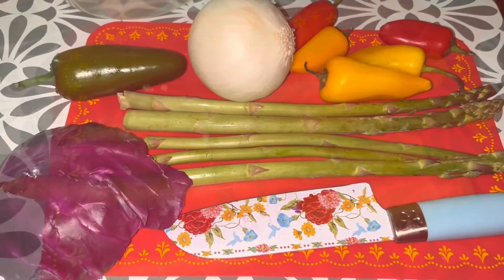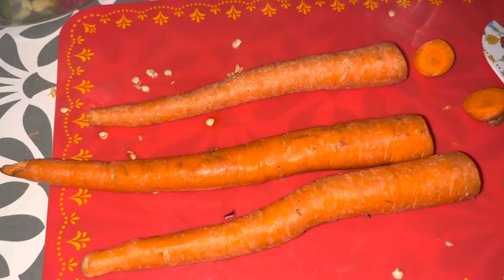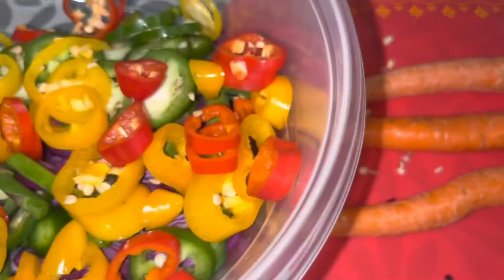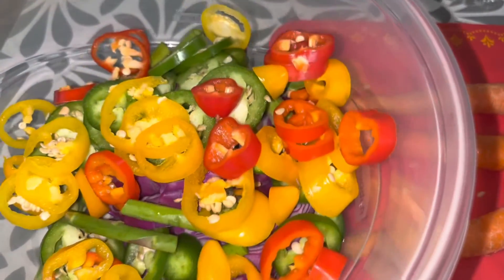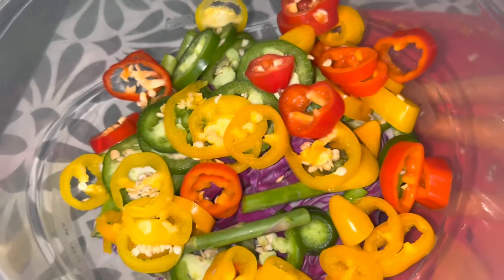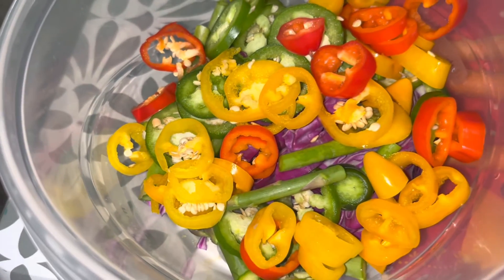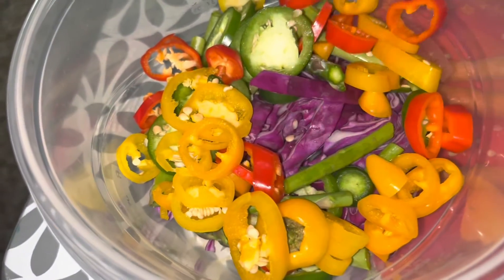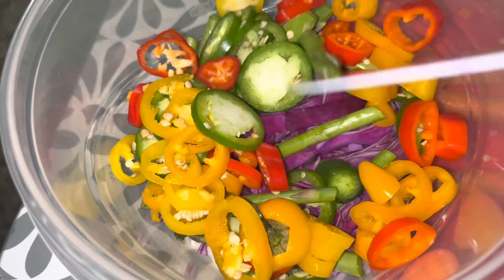I'm also going to be chopping up some fresh carrots. I'm done with this bowl — looks so nice and colorful. Pretty vibrant colors; I got the peppers in there, the purple cabbage, the jalapeños, and asparagus.